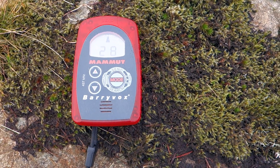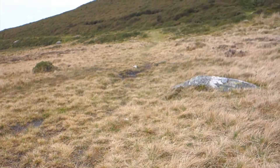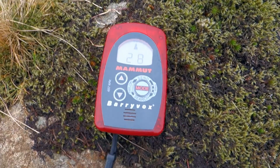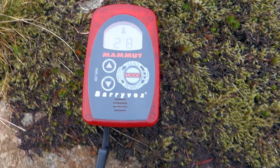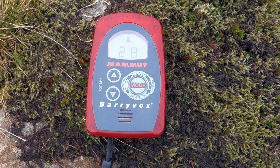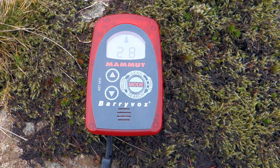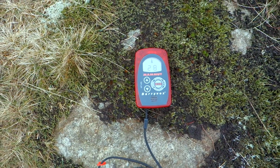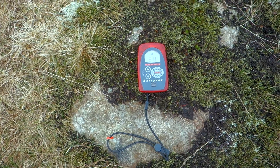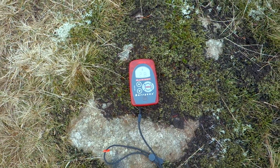I've put the second transceiver out across the field, a bit of distance that way, and that's in transmit mode. This transceiver is now in search mode, picking up at a 28-meter distance reading. Nothing is interrupting the signal from the transceiver — it's static at 28 meters with a good direction reading.